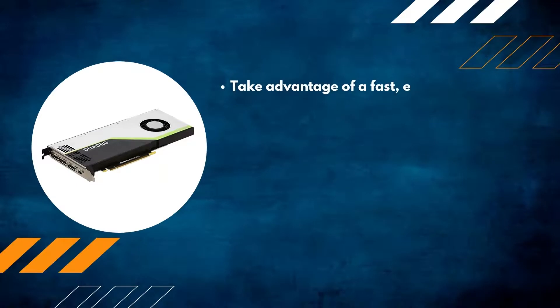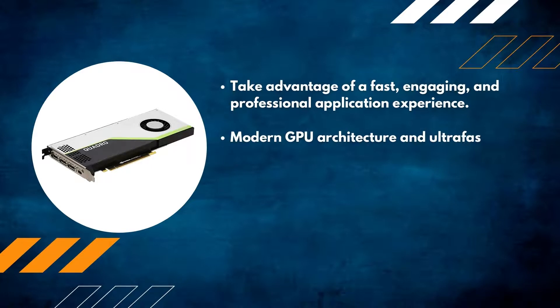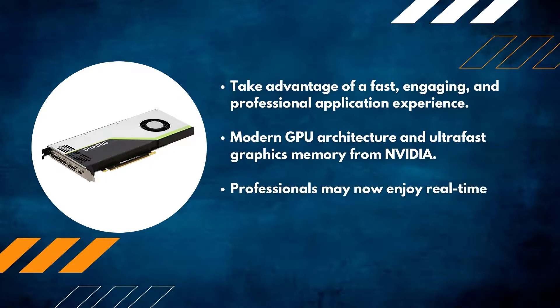Number one: PNY Nvidia Quadro RTX 4000. Take advantage of a fast, engaging, and professional application experience with modern GPU architecture and ultra-fast graphics memory from Nvidia. Professionals may now enjoy real-time rendering thanks to Nvidia RTX technology.